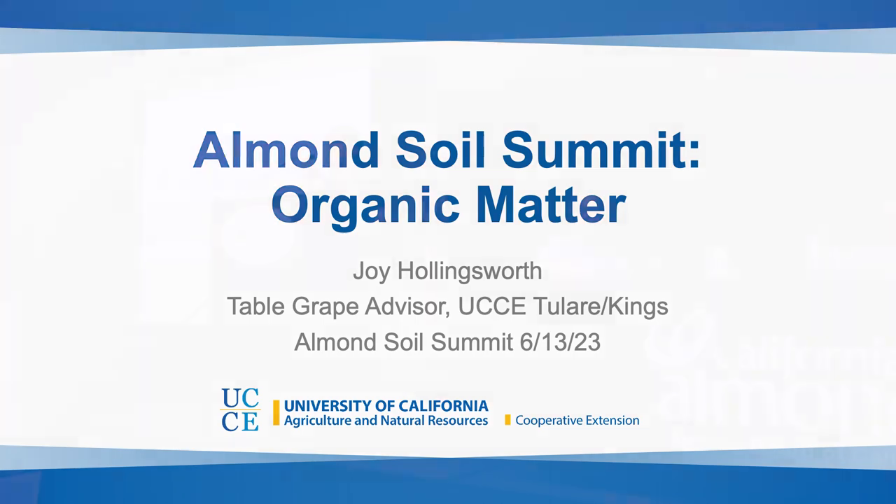Thanks Josette for inviting me. I'm Joy Hollingsworth, a Cooperative Extension Advisor in Tulare County and Kings County. I haven't worked too much in almonds — I'm actually the Table Grape Advisor — but my background has been broad. I've worked in many different cropping systems, and in my previous job I was the Soils and Nutrient Advisor for several years. It was interesting that Josette mentioned 20 years ago we weren't really talking about microbes. I can say 15 years ago we weren't really talking about cover crops either. I was working for the Community Alliance with Family Farmers trying to introduce tree growers to cover crops and the BIOS program — it was a hard sell. It's been really exciting to see how much that's changed.